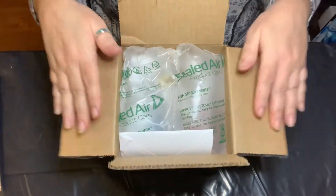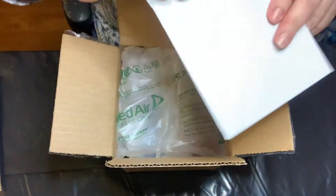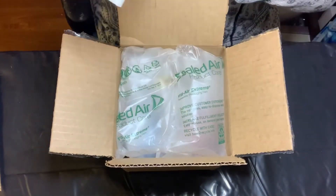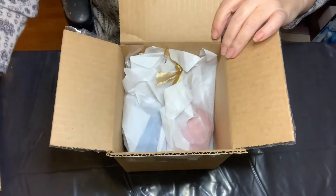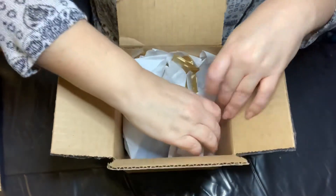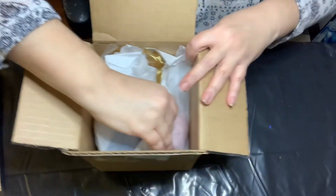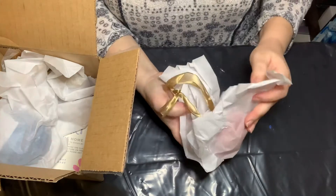I opened the box but I didn't check out the goodies yet — I see here there is a card, I will read that later, thank you very much for that Rose. I'm so excited — look, they're even ready to hang! I can't wait, the tree is up and these are gonna go right on it.